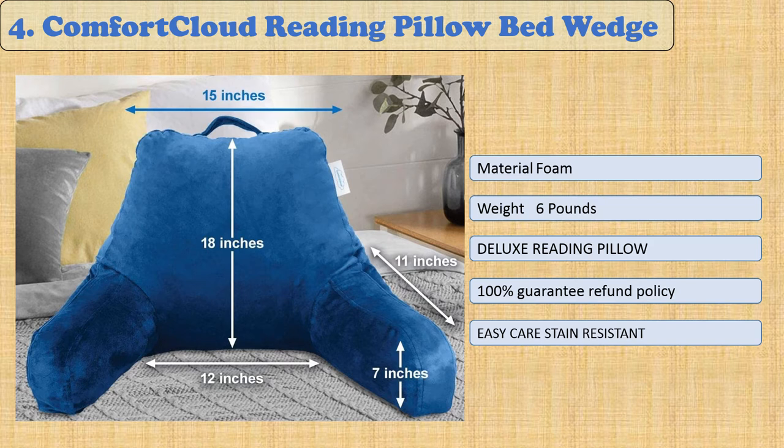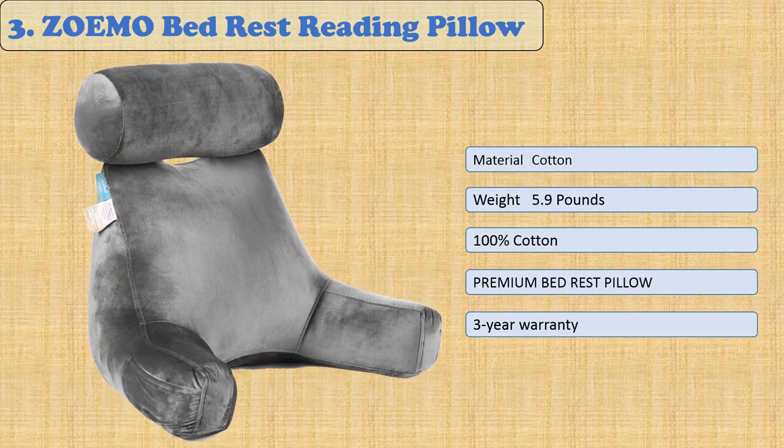The front pockets let you enjoy a worry-free evening on your favorite device. Because the materials resist heat and moisture, this pillow is also a comforting friend to those experiencing heartburn or GERD.